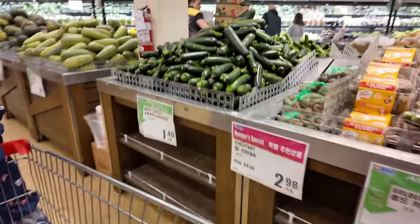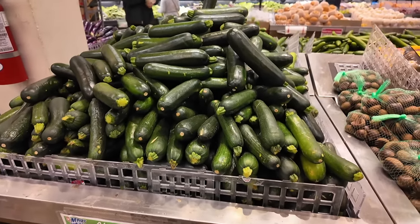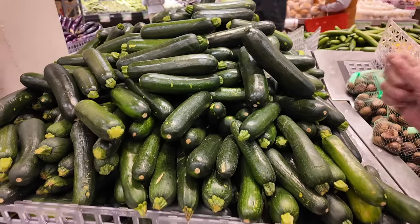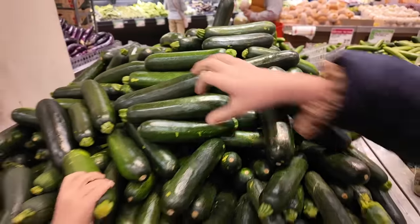Always fresh green zucchini right here. Judy wants to make a zucchini dish that we ate at our friend Choco's restaurant in Koreatown, so I think we'll get these two right there.